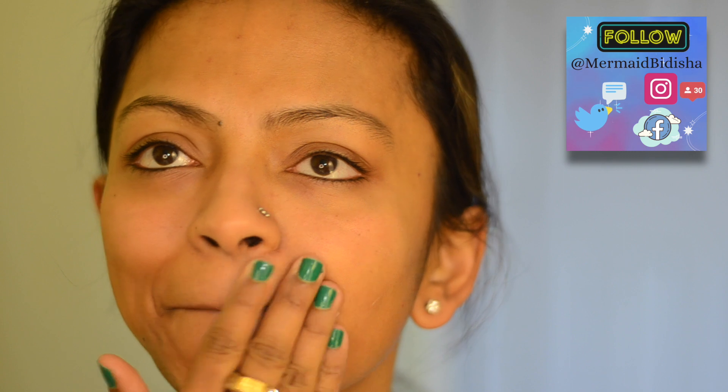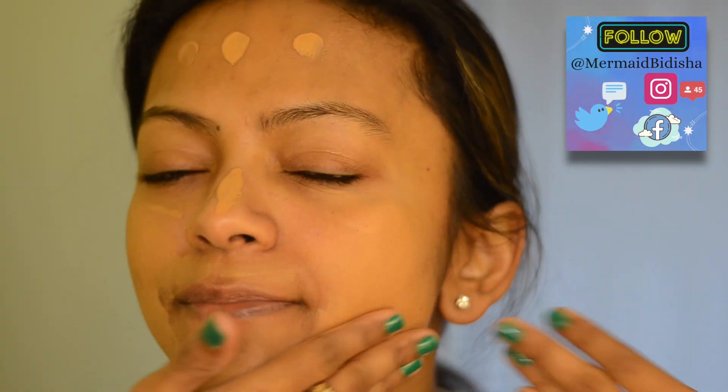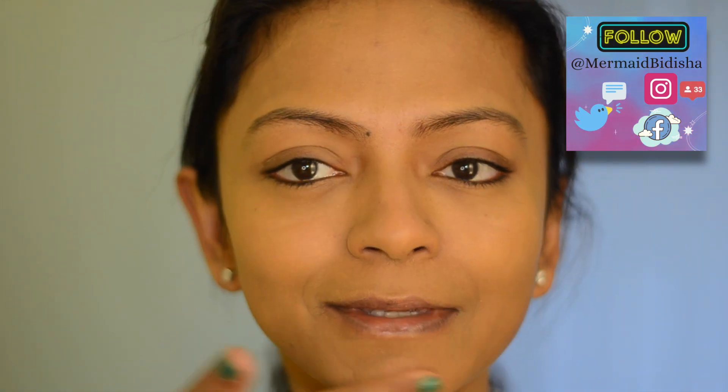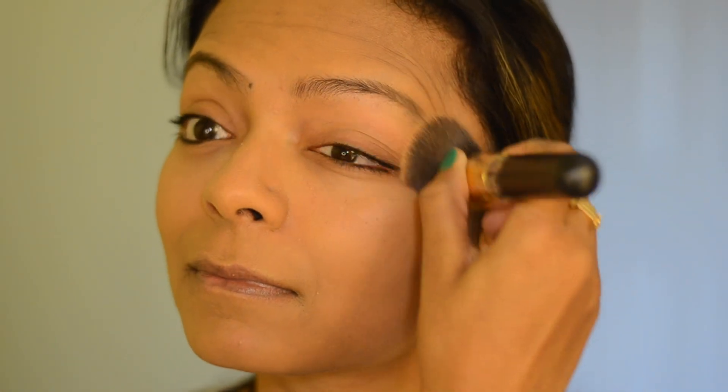This moisturizer is from Estée Lauder — my favorite day cream — followed by this foundation from NARS, the NARS Sheer Foundation, which I applied with my hands, followed by concealer from Maybelline. I'm brightening my under-eye area.